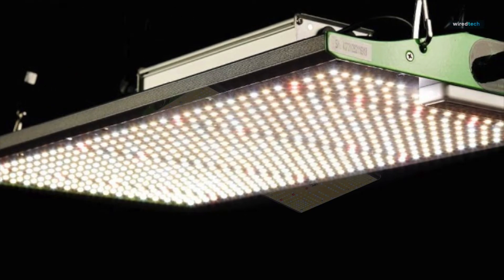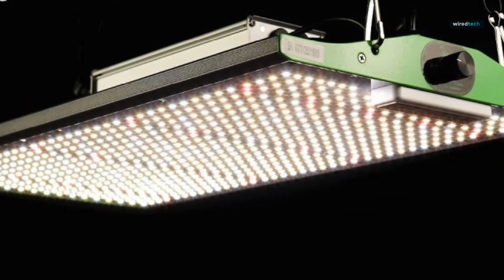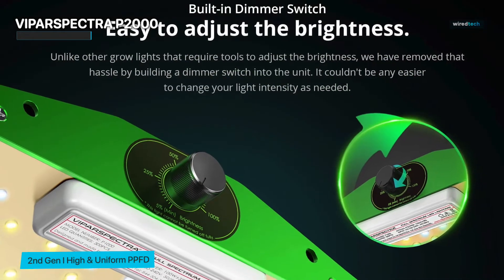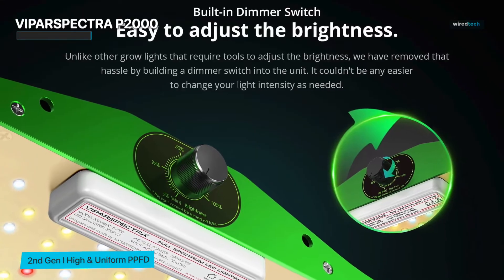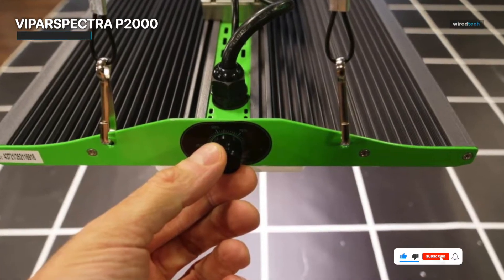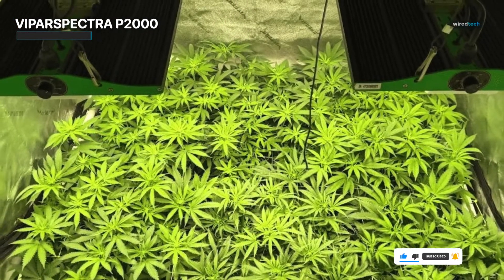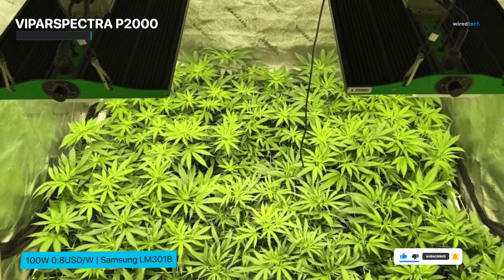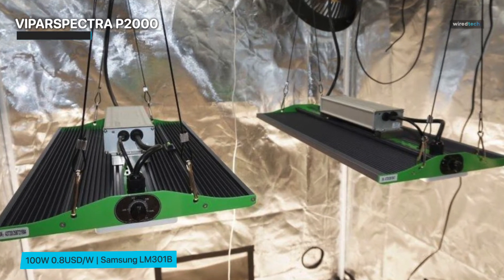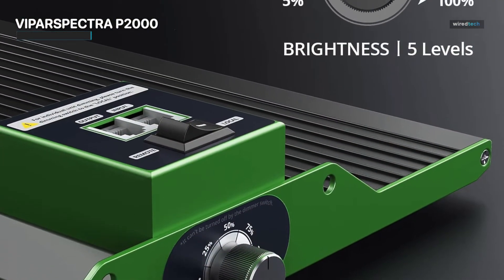As our botanical odyssey continues, we turn our gaze to the Vipar Spectra P2000, a name that reverberates through the hallowed halls of botanical exploration. Imagine an expanse imbued with a luminance so profound that it rivals the brilliance of the celestial bodies that grace our night sky. The Vipar Spectra P2000 extends its benevolent touch over vast expanses of verdure. It's a sentinel of uniformity — a guardian against the capricious whims of uneven illumination — its light meticulously dispersed, orchestrating an enchanting interplay of photons and chlorophyll, igniting the spark of life and growth.